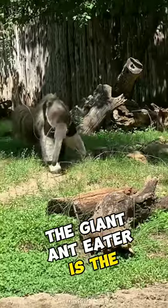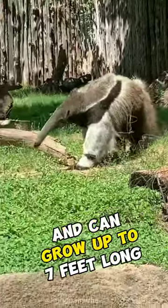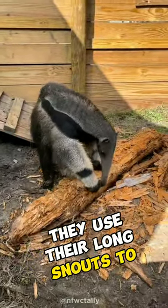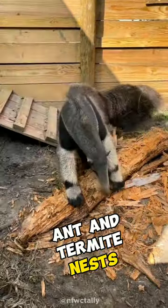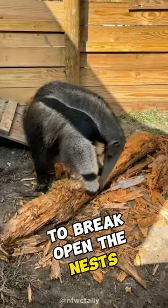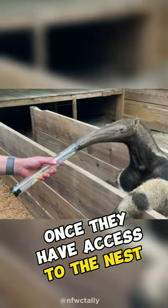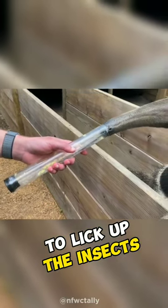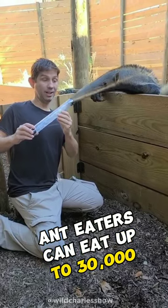The Giant Anteater is the largest of all the species and can grow up to 7 feet long. Anteaters use their long snouts to detect ant and termite nests, and then use their sharp claws to break open the nests. Once they have access to the nest, they use their long, sticky tongues that can reach up to 2 feet to lick up the insects. Anteaters can eat up to 30,000 insects in one day.